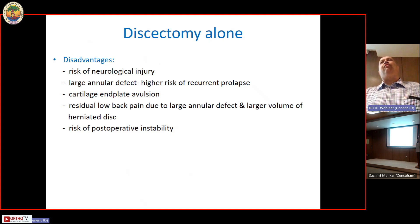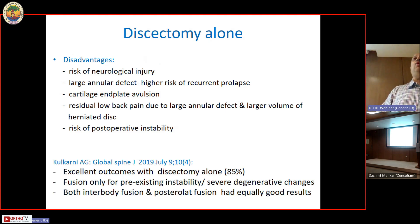Because there is a large rent in the annulus from which the disc has prolapsed, there is a higher risk of recurrent disc prolapse. Large disc prolapses, especially in adolescents and young adults, are often accompanied by end plate avulsions. There is also the risk of residual low back pain due to the large annulus defect, a larger volume of herniated disc, and the risk of post-operative instability. Arvind Kulkarni from Bombay Hospital published an article in 2019 on 83 patients of central disc prolapse reporting 85 percent excellent outcomes with discectomy alone.